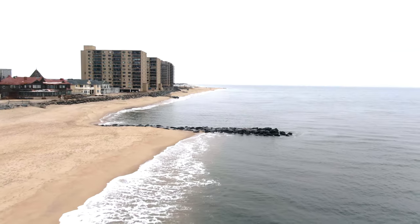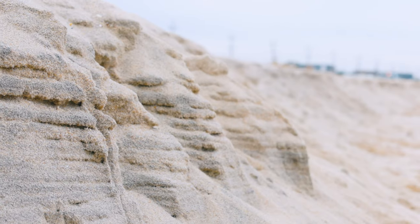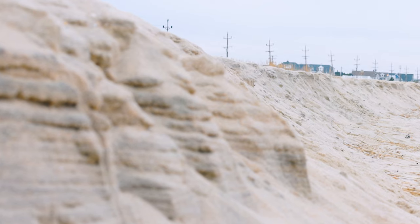We're going to use Monmouth County as an example of some of the problems and challenges dealing with rising sea levels, storms, and of course, coastal development.